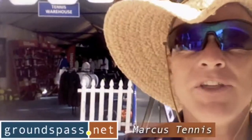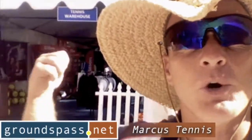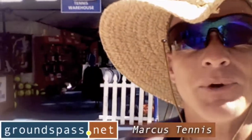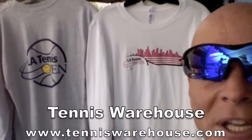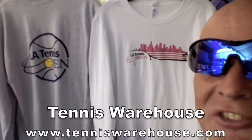One of the main things I haven't mentioned yet is the shopping you can do here. Tennis Warehouse has their own tent — let's go inside and see what they have. Right behind me are the men's and women's long sleeve t-shirts that you can only get here at the LA Tennis Open.